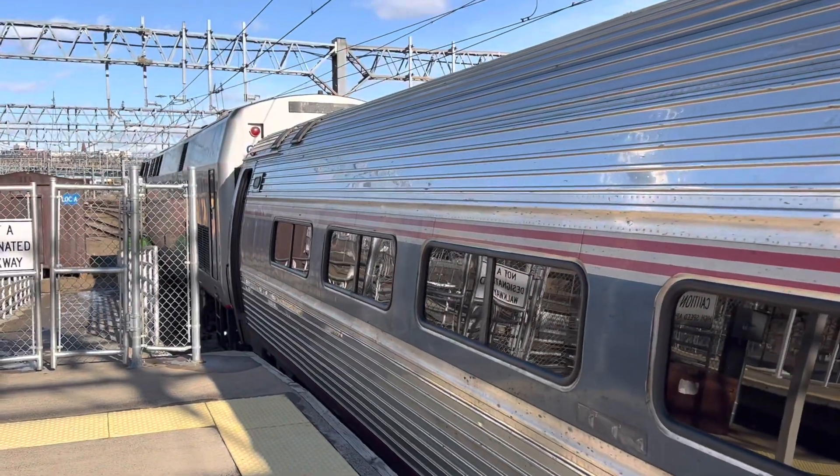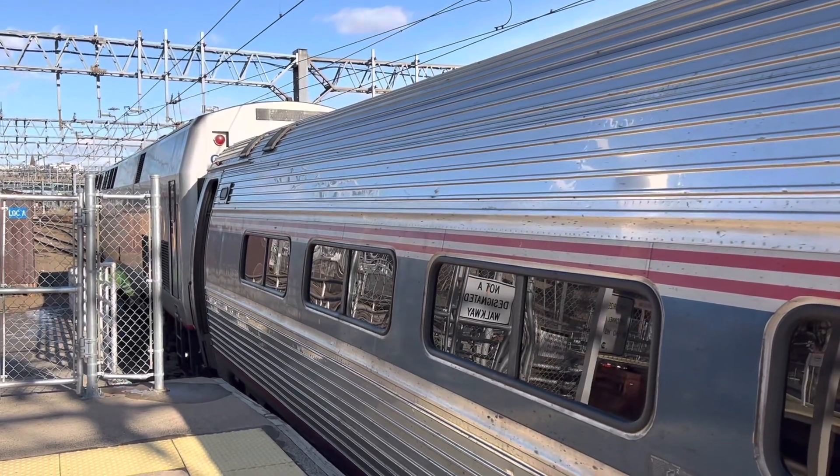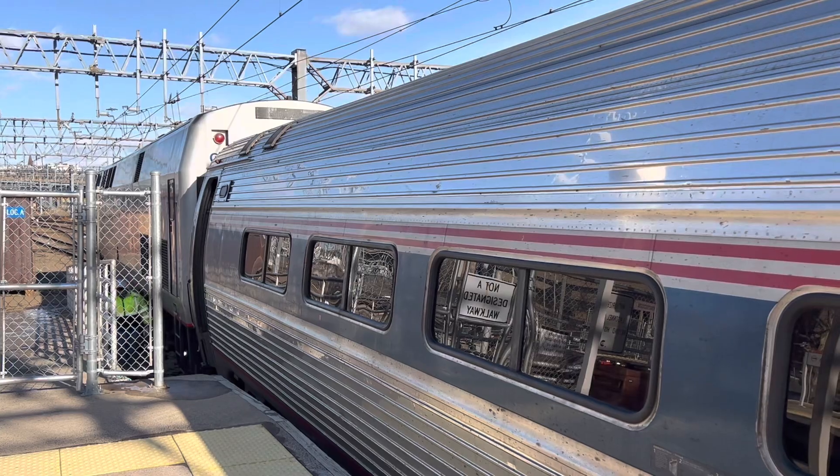And there you have it, that's an engine change for the Amtrak Vermonter Train 56 going north to St. Albans from D.C. Hope you enjoyed.